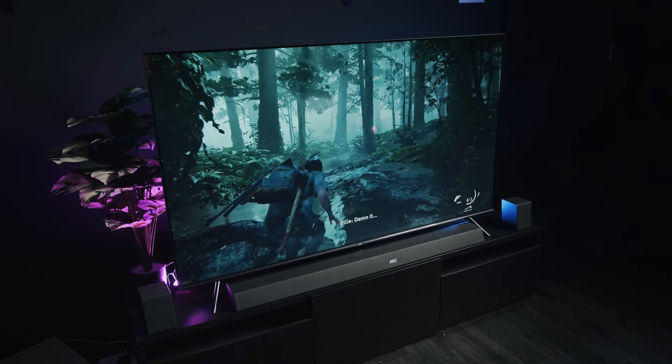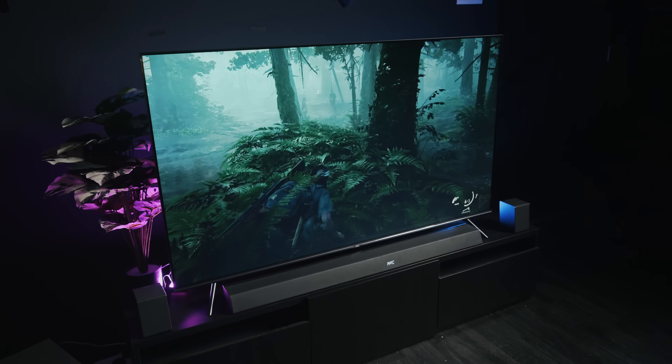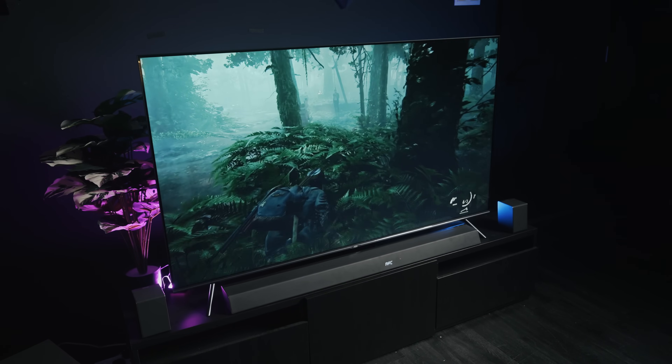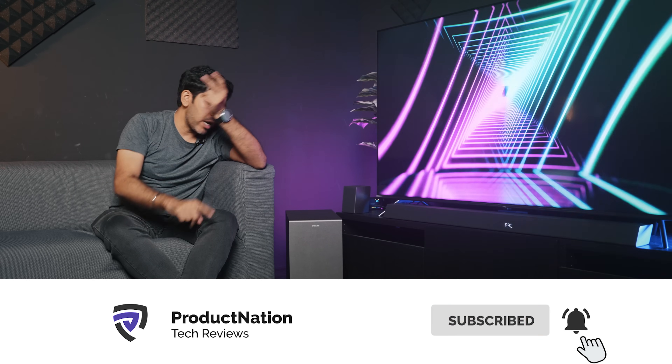So there you have it — that is our first impressions of the Philips TAB8967 soundbar. If you want to enhance your sound system at home and you really like all the smart features that a soundbar has, then this is a very good soundbar to get. In our previous video, we did an AOC TV review and we actually hooked up this soundbar to the AOC TV — guys, it's great. Links will be in the description. Don't forget to like, share, and subscribe, and I'll see you in the next video.